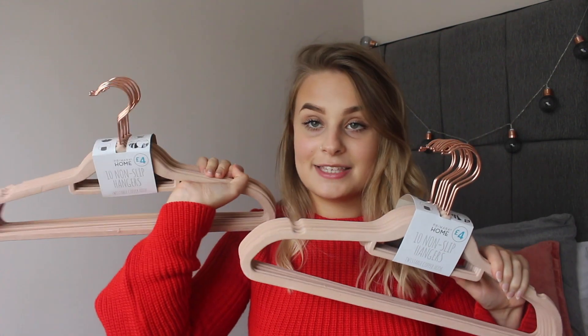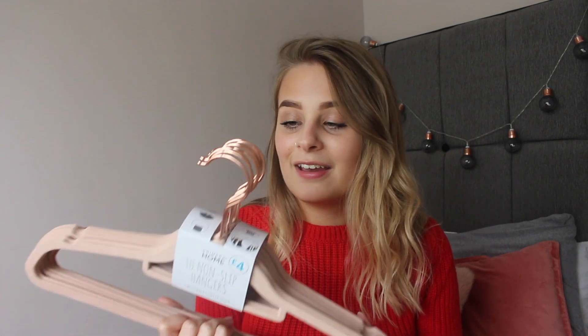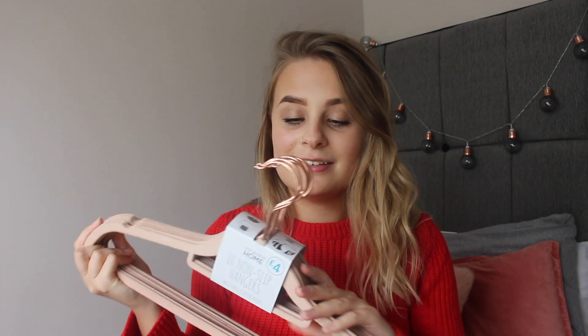These are some hangers — I got two sets of them. I've basically just bought a vintage wardrobe and I'm going to be shabby chic in it, so I thought I would pick up some hangers and they're extremely cute. They are the non-slip hangers in dusky pink and they have copper hooks, which is even better. I have a copper obsession — if you don't already know that, you will definitely see it throughout this video.